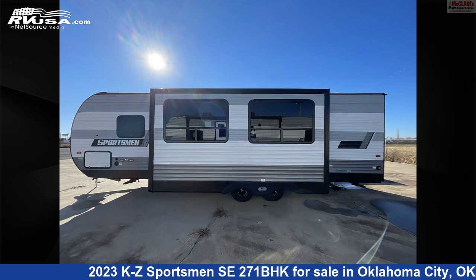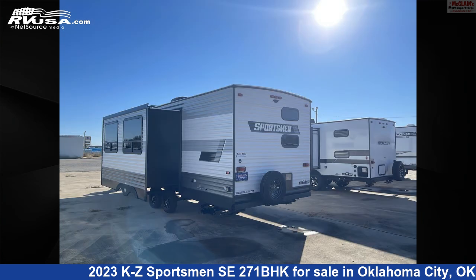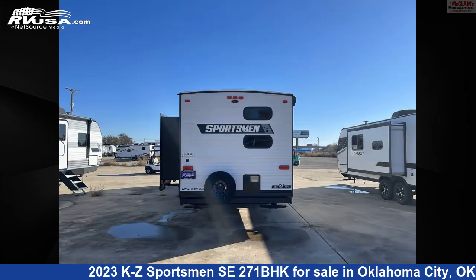This new KZ is 30 feet 11 inches in length and features one slide-out, sleeps 10, awning, stove-top burner, microwave, air conditioning, oven, refrigerator, slide-out, and 45-gallons fresh water capacity.